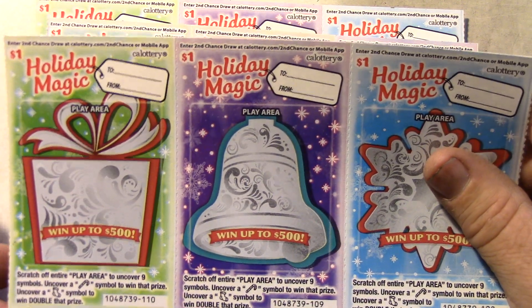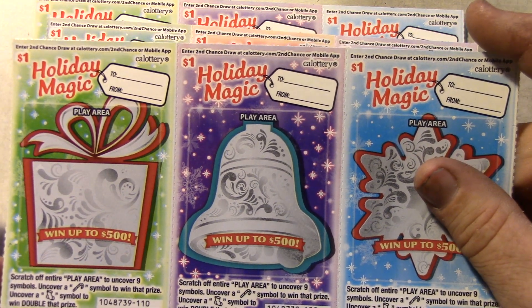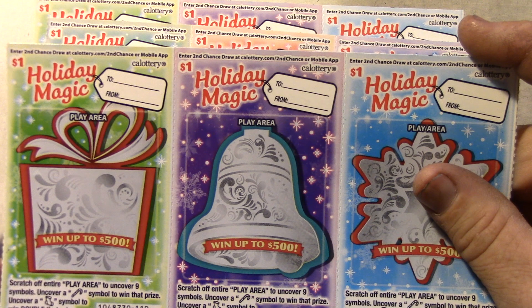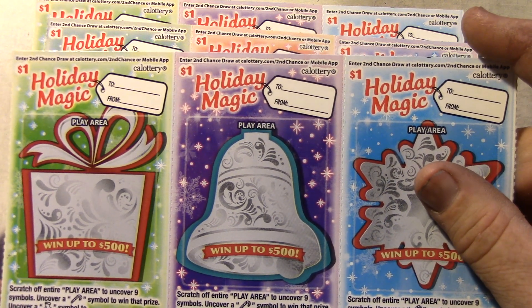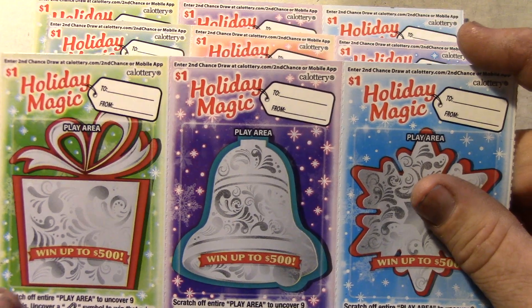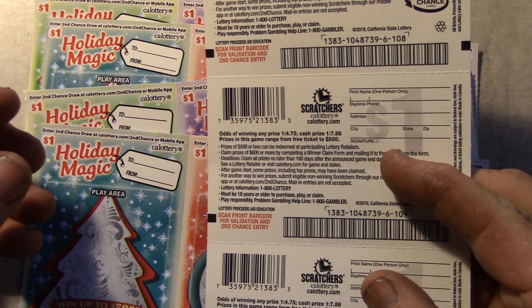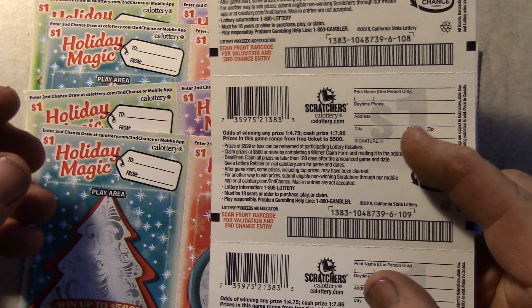I'm not even sure how to play this yet. It says play area: nine symbols, and cover a candy cane symbol to win that prize, and cover a stocking symbol to double that prize. One in four for any prize, one in seven for cash.